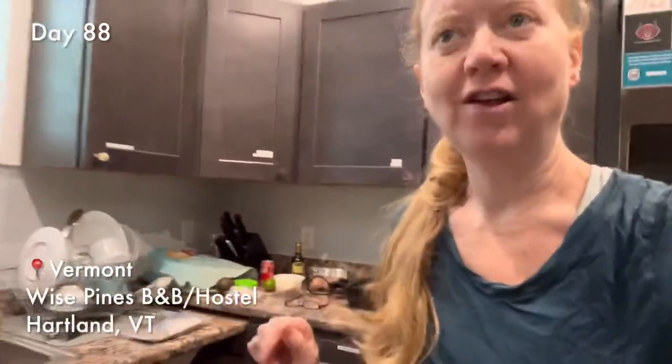Hello from Wise Pines. I am in the Lodge, which is awesome. I'll give you a whole tour, but it's just beautiful and really nice, holistic.